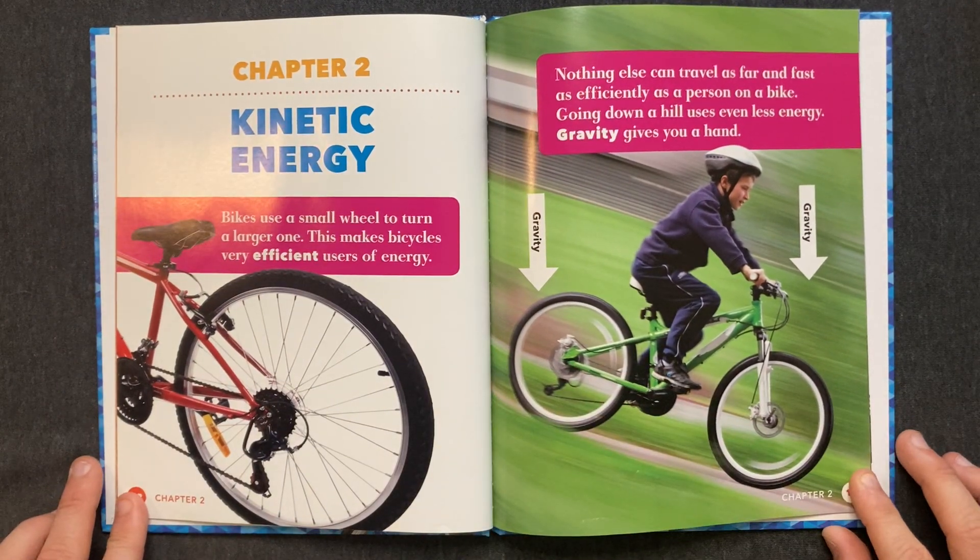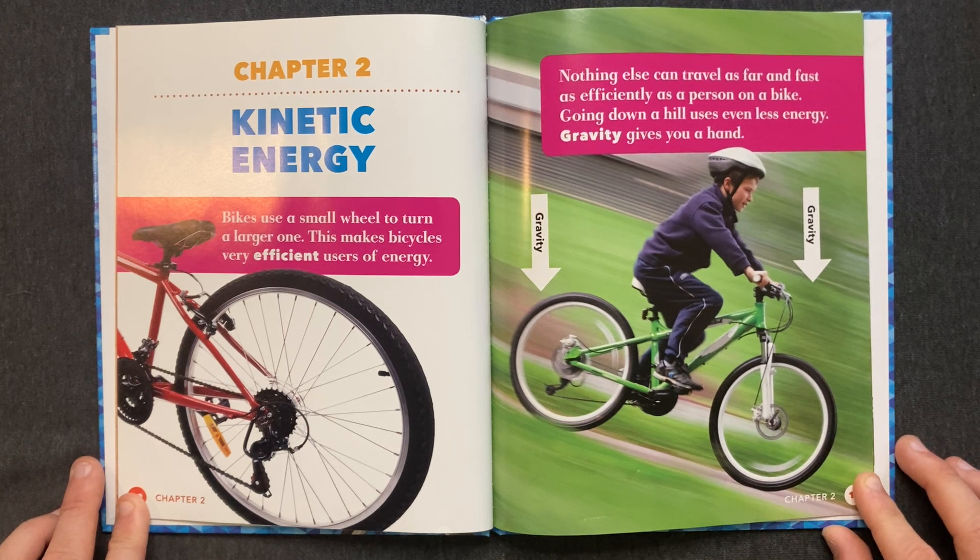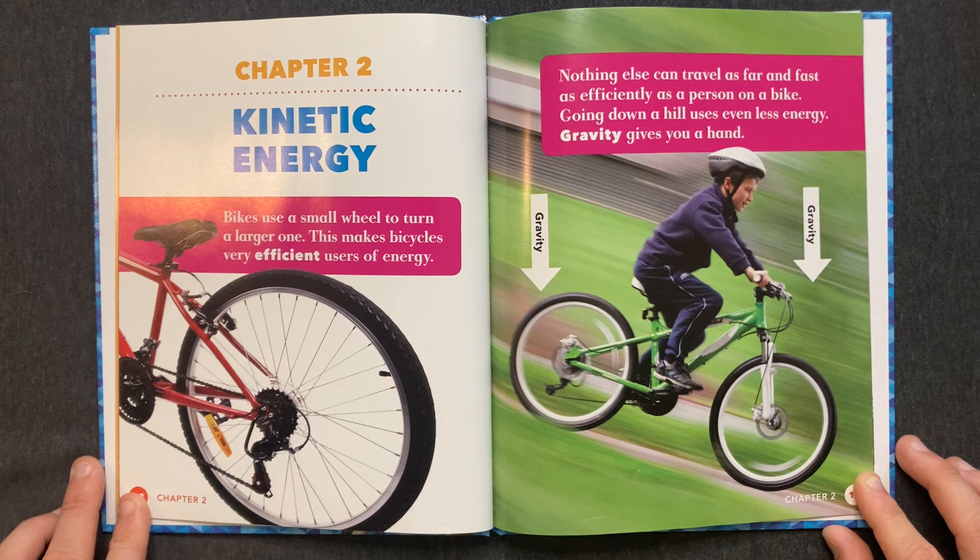Chapter 2: Kinetic Energy. Bikes use a small wheel to turn a larger one. This makes bicycles very efficient users of energy. Nothing else can travel as far and fast as efficiently as a person on a bike. Going down a hill uses even less energy. Gravity gives you a hand.